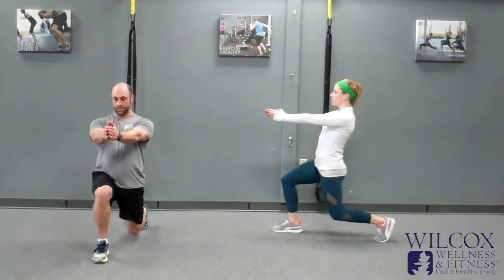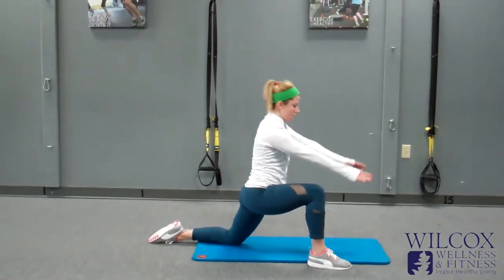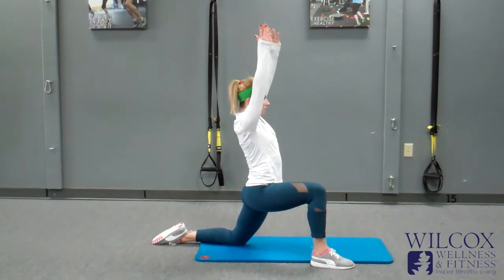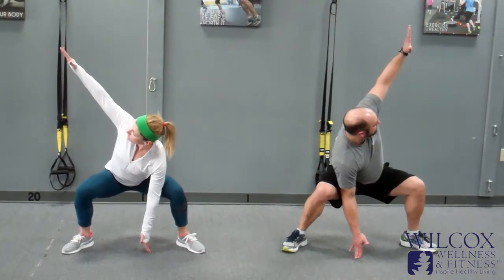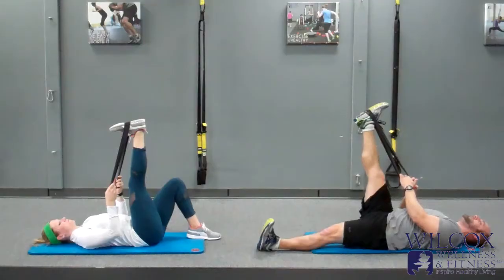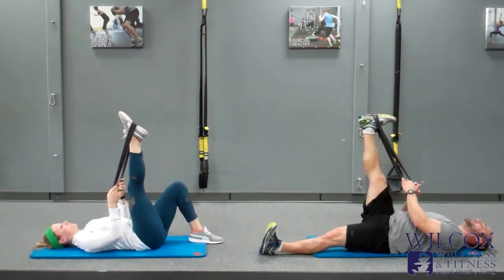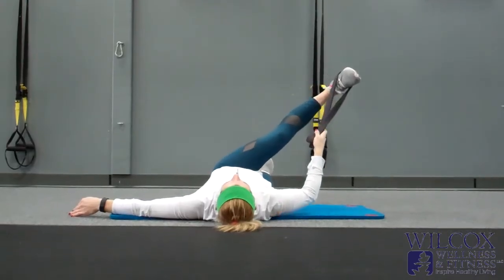This system includes foam rolling and a dynamic warm-up performed before the workout, and corrective cool-down exercises done after the workout. It is designed to help you reach your goals more quickly by getting you mentally and physically prepared for your workout, reducing the risk of injury, and allowing you to work out harder and more effectively.